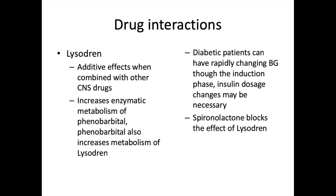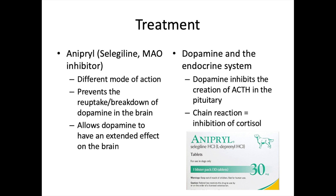Lysodren has significant drug interactions. It has additive effects with other CNS drugs. Phenobarbital increases the enzymatic metabolism of Lysodren in the liver, and Lysodren also increases the metabolism of phenobarbital — over time, increased liver enzymes can break down the medications faster than desired. Diabetic patients can have rapidly changing blood glucose during the induction phase, requiring insulin dosage adjustments. Spironolactone blocks the effects of Lysodren. Diabetic patients on spironolactone for congestive heart failure require high caution.